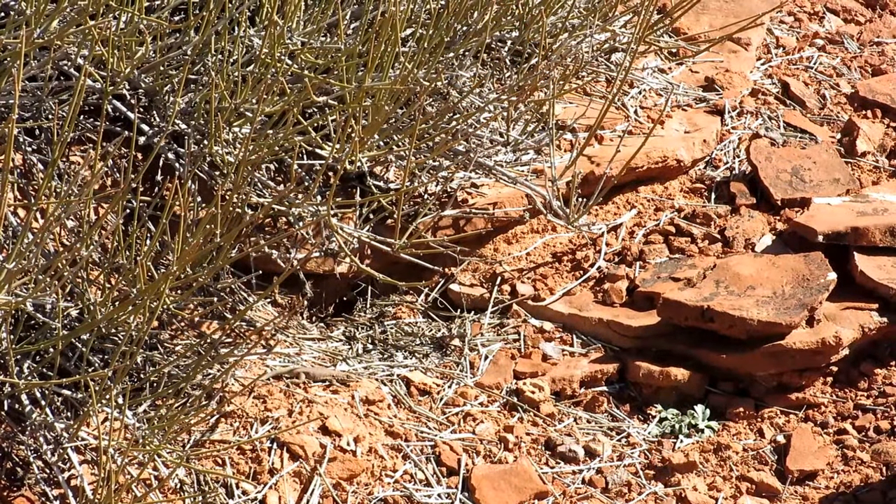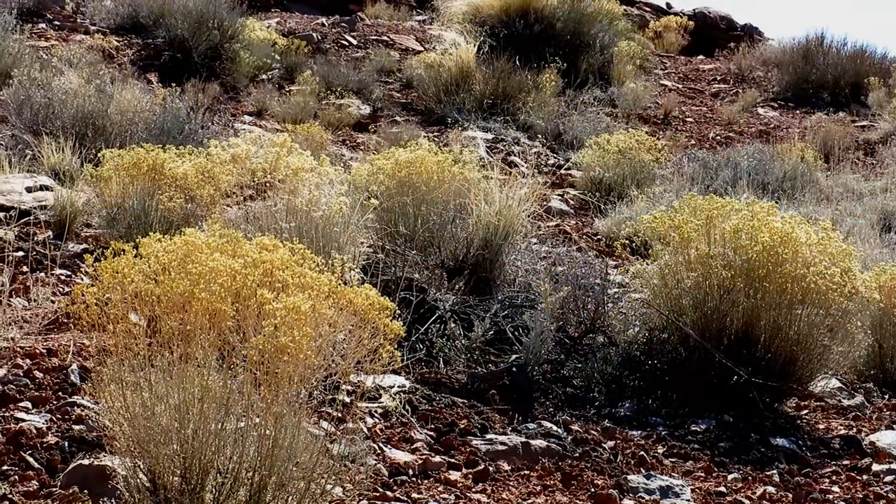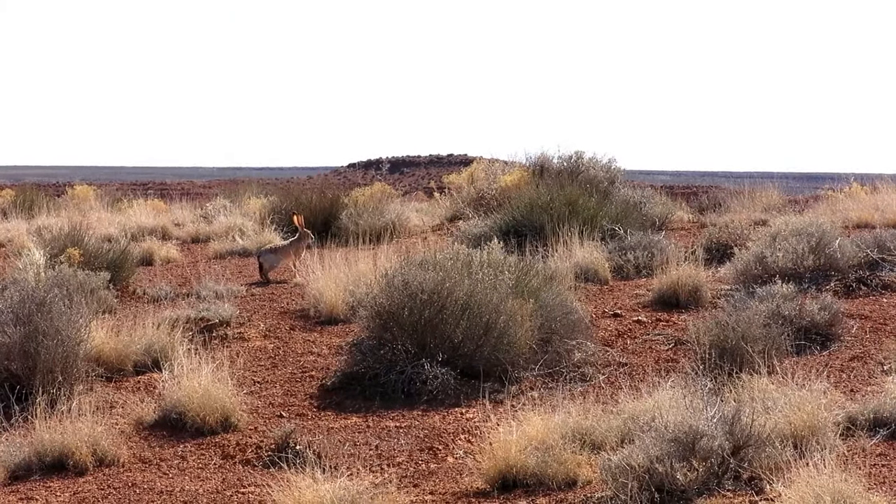As for fauna, this little guy is hard to see until he moves. I believe this is called rabbit bush, which would explain why a rabbit lives in them.